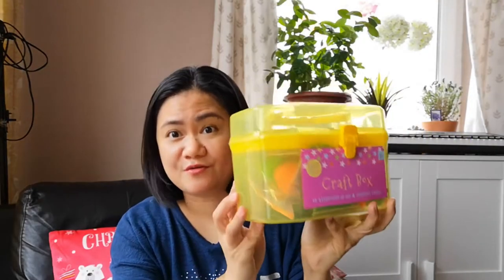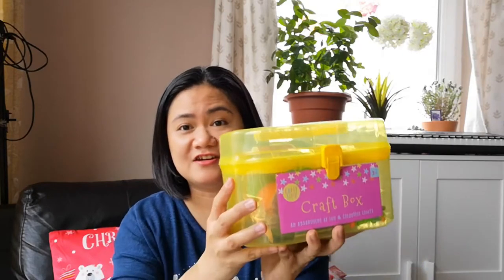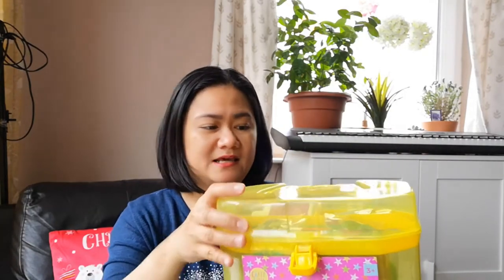The last thing I got from Home Bargains is this craft box that comes with an assortment of fun and colorful crafts. It's about £2.99 I think. I thought this is a good idea because I don't want to get too many individual things with nowhere to put them — at least with this one, you have a lot of different things in it that you might need, and you don't have to think about whether you should get this or that. I'm going to show you what's inside.